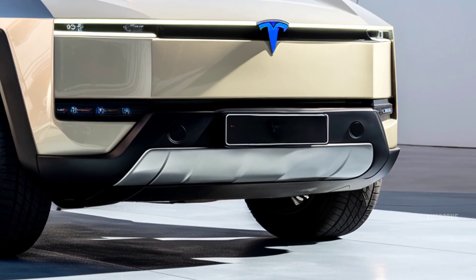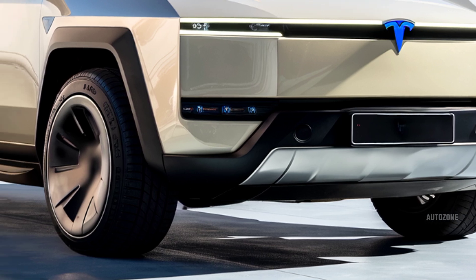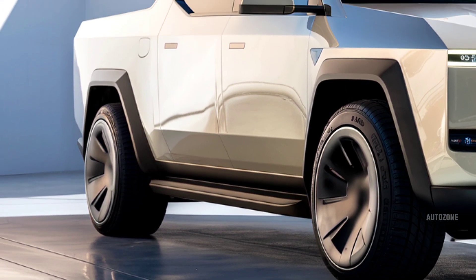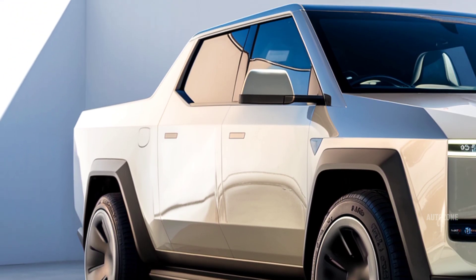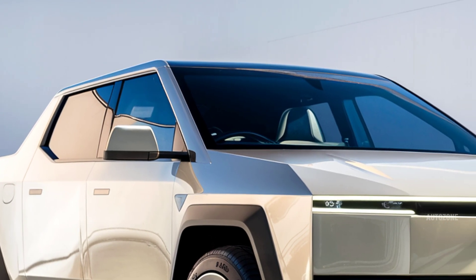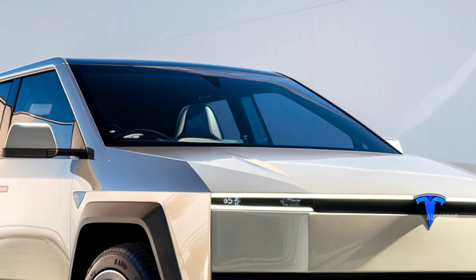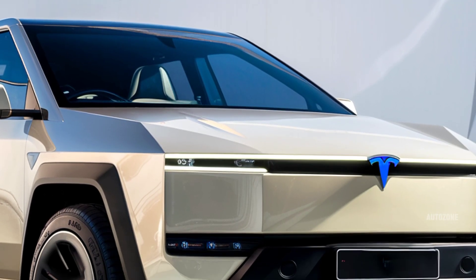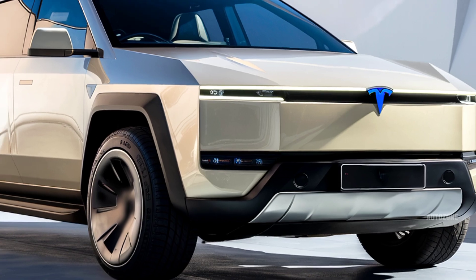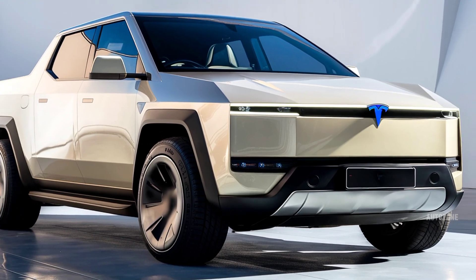From the outside, the 2026 Cybertruck sticks to its sharp, angular, stainless steel design that made headlines when it was first revealed. It looks like nothing else on the road, with a flat-panel exoskeleton made from ultra-hard, cold-rolled stainless steel that resists dents, dings, and corrosion. There are no curves, just flat surfaces and sharp edges, giving it a sci-fi, armored vehicle look.